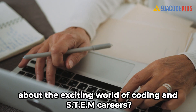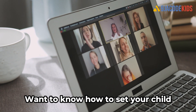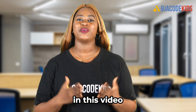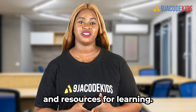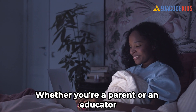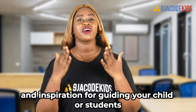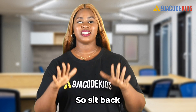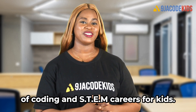Are you curious about the exciting world of coding and STEM careers? Want to know how to set your child on the path to success in these fields? In this video, we will explore the basics of coding and STEM careers, including key concepts, fields, industries, and resources for learning. So sit back, relax, and get ready to discover the amazing world of coding and STEM careers for kids.